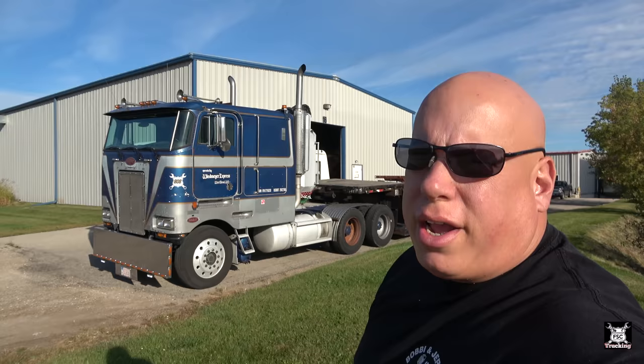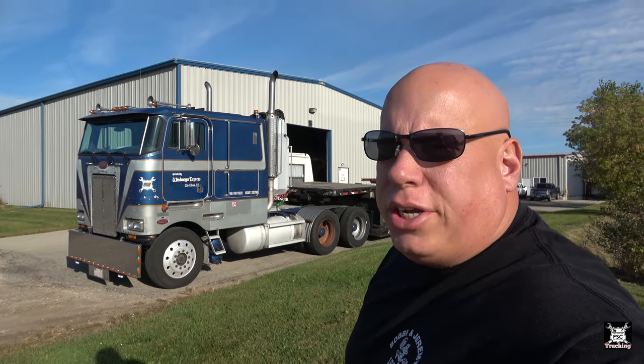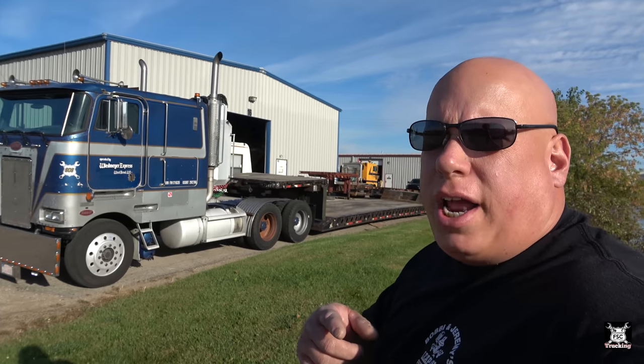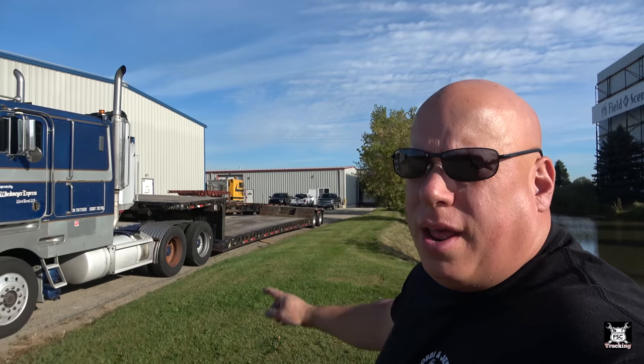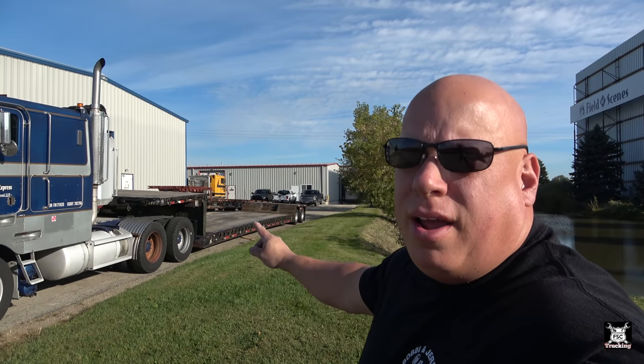Good morning, FSC Trucking! We've got a very exciting video for you today, a very exciting bunch of news to give you. All new to the channel — I went and bought something.